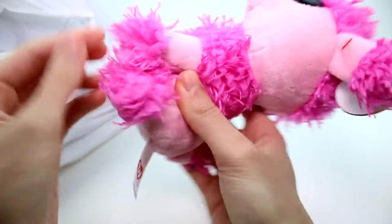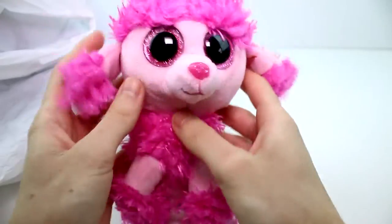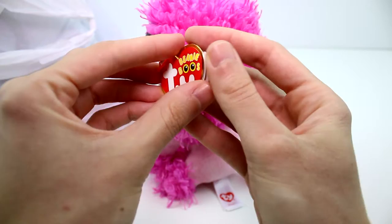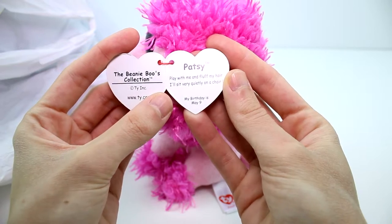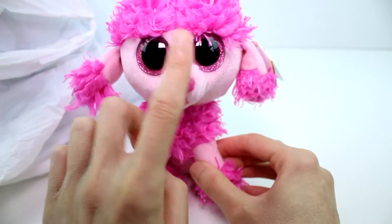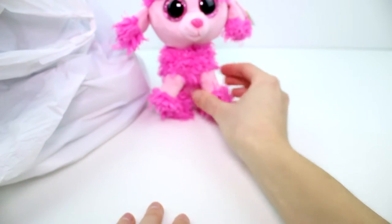I like how her feet, the tips of her feet, the tip of her tail, her neck — just like the typical poodle poof cut that you see. Really awesome. Let's go ahead and check out her tag. Her name is Patsy. "Play with me and fluff my hair. I'll sit very quietly on a chair." Her birthday is May 9th. That's so cute. And this bit's super soft, like baby blanket soft.